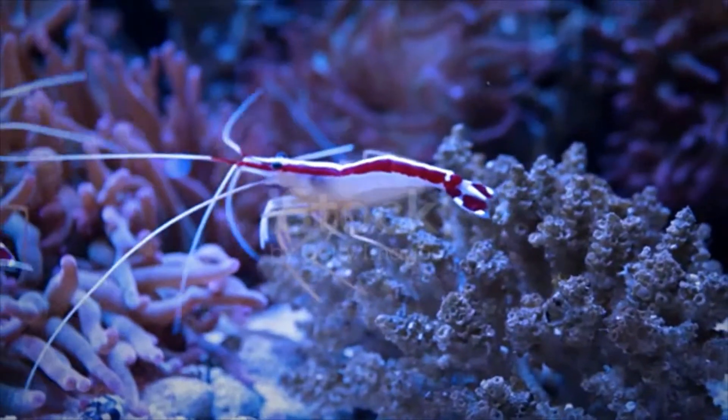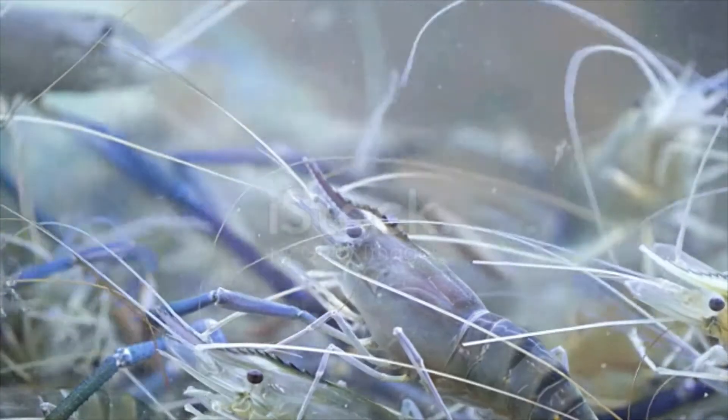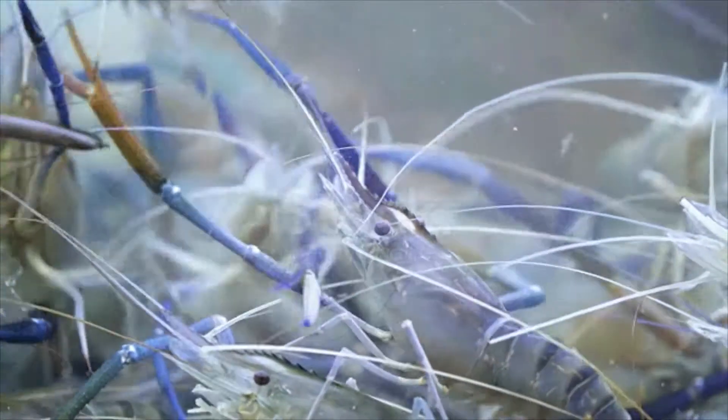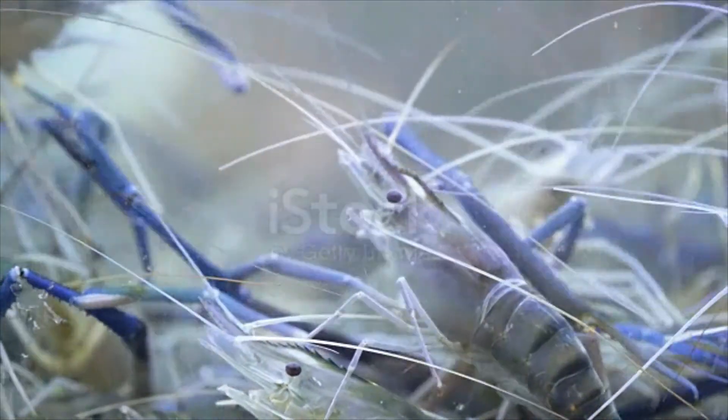The color of a shrimp is influenced by its natural habitat. Some subspecies are able to change color to fit in with their surroundings. Shrimp in tropical and subtropical habitats are brightly colored. Others are transparent so that predators have a difficult time spotting them. Brown and green shrimp are found in muddy riverbeds.